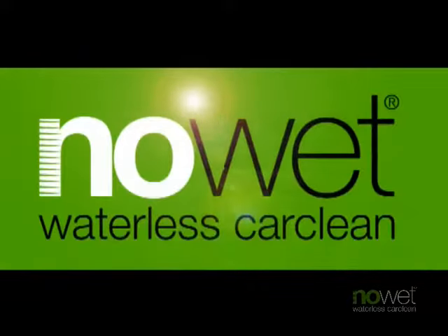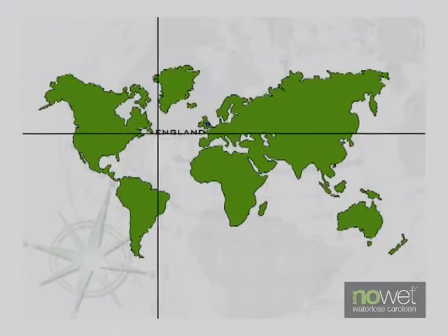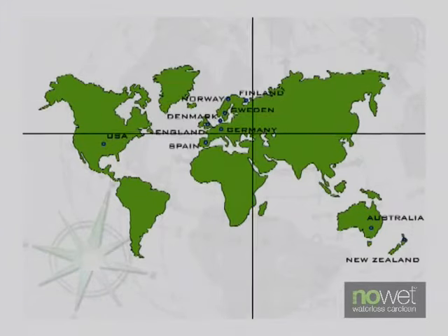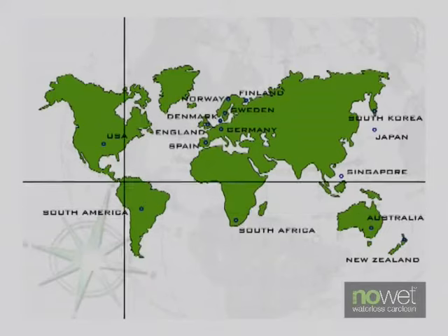You are about to discover the world's most advanced, state-of-the-art product that is revolutionizing the car cleaning industry. Invented 10 years ago to clean and maintain antique and prestige cars, NoWet quickly became the choice of car enthusiasts around the world.